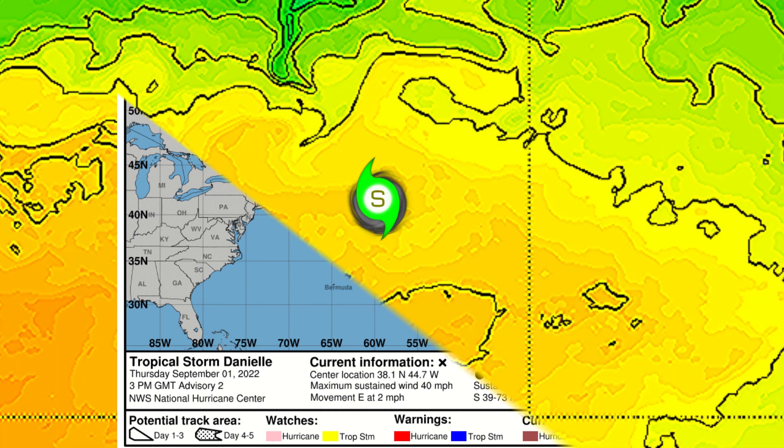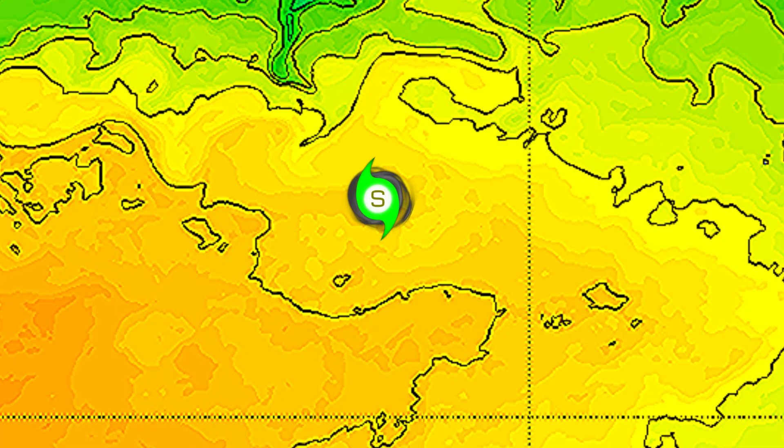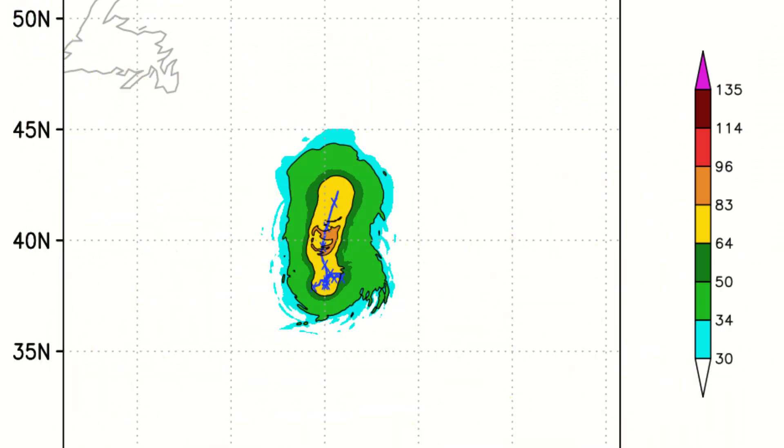No land areas are at immediate risk from Danielle. Looking at the sea surface temperatures right now, they are decent for a storm — 28 to 29 degrees Celsius, maybe even a little bit lower. They are a little bit favorable, and as long as Danielle stays within these waters, it should gain some intensity over the next three days.